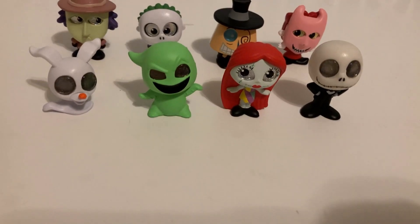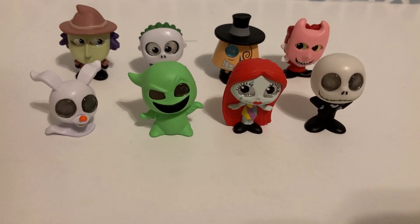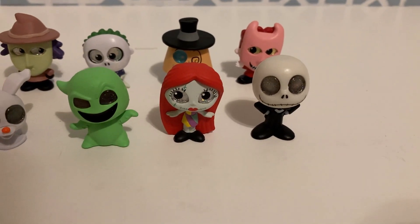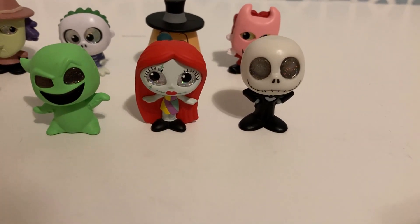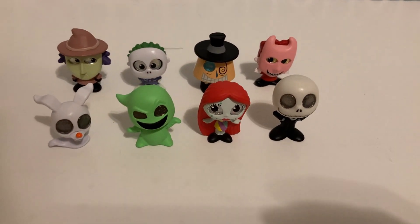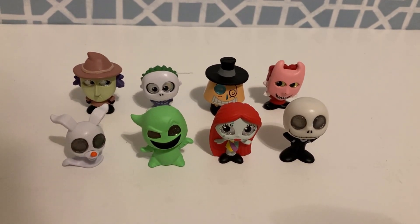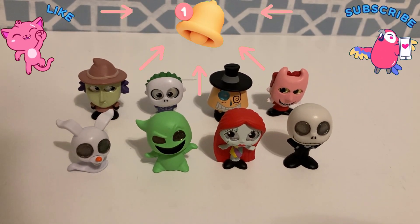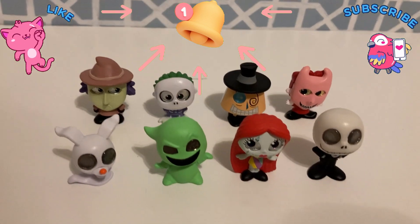Alright guys, here is the Nightmare Before Christmas collection. These are so cool and so unique. I love them. I really like Oogie Boogie, and I love Jack and Sally. I try to pick a favorite — that's hard for me, because I really find both of these just so stinking cool in their own way. So I'm just going to say I like Jack and Sally, but they're all so cool. Let me know down in the comments which one was your favorite, as always. Thank you guys so much for watching. If you have not already, hit that subscribe button and that bell notification so you are notified when my next videos go up. And I will see you guys in my next video. Bye!